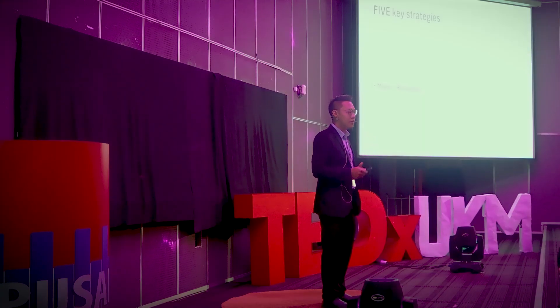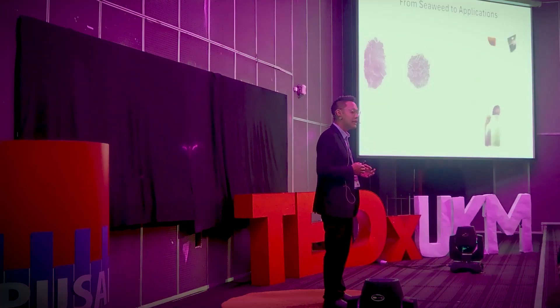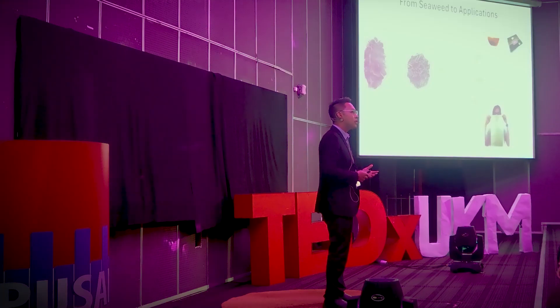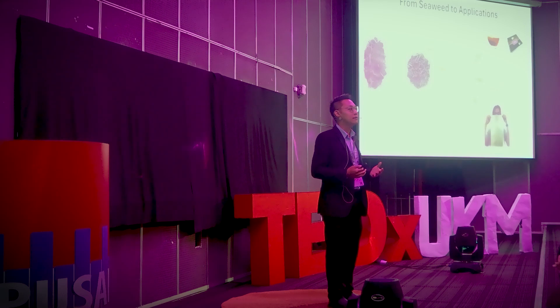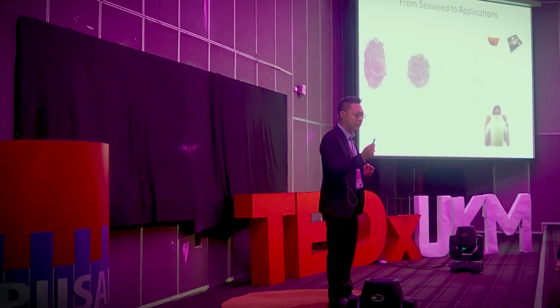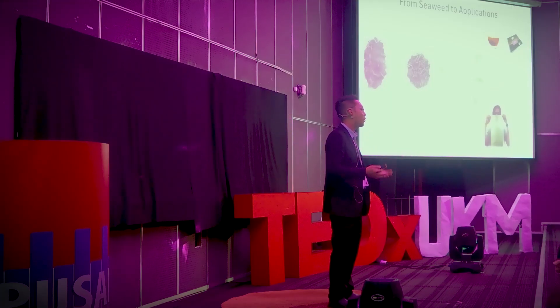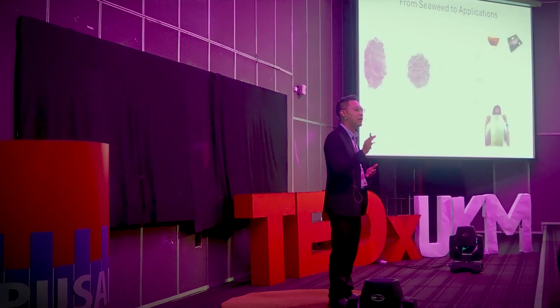Let me give you a simple, real-world example. In my lab, we were testing a method to deodorize seaweed. The technical challenge was complex — extraction kinetics, volatile compounds, solid-phase microextraction, and more. But when I explained the outcome to a seaweed entrepreneur, I said: imagine if your seaweed didn't smell like the ocean. Imagine if it could go into tea, snacks, cosmetics, or even biodegradable bags, without turning people away. And that is when the light bulb went off. That is when the science clicked.